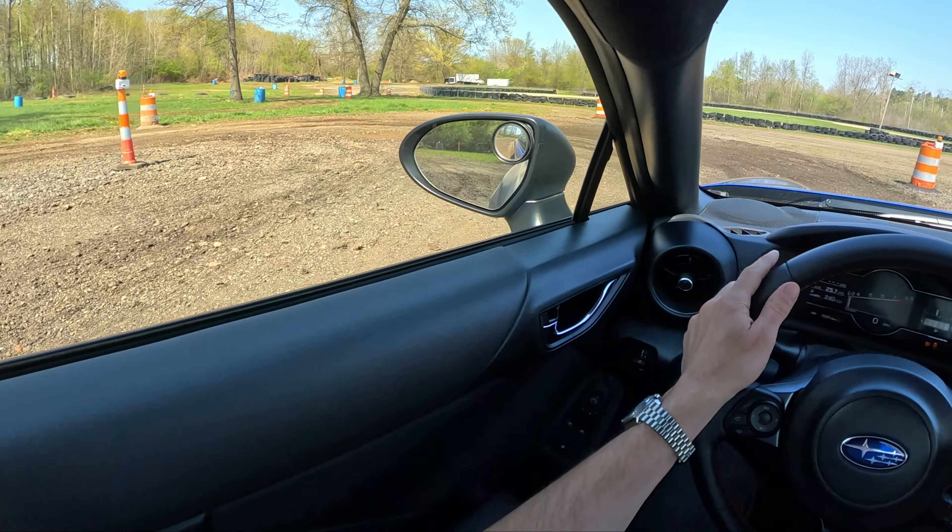These higher banked areas are kind of neat — a little bit bumpier, but the BRZ gets through it okay. So much fun, dusty — I love it.